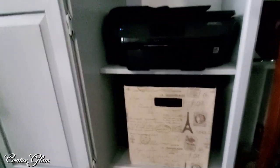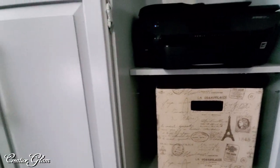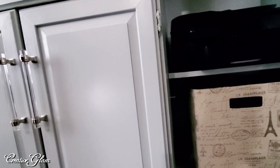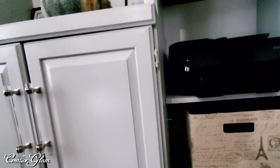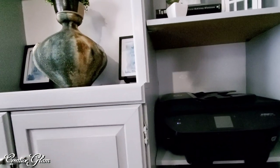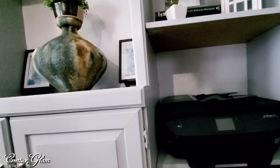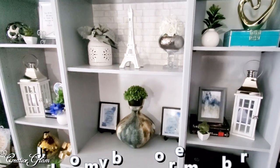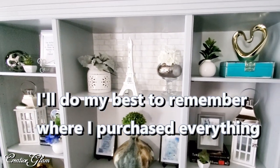Let me start over here with my box from Paris — I picked these boxes up while I was in Paris and they're just extra storage. I moved my printer from the center right over here to the side because I didn't really need that much space for it and I didn't want it in the center. I shopped my home to fill this bookcase, so everything you see here I already owned.